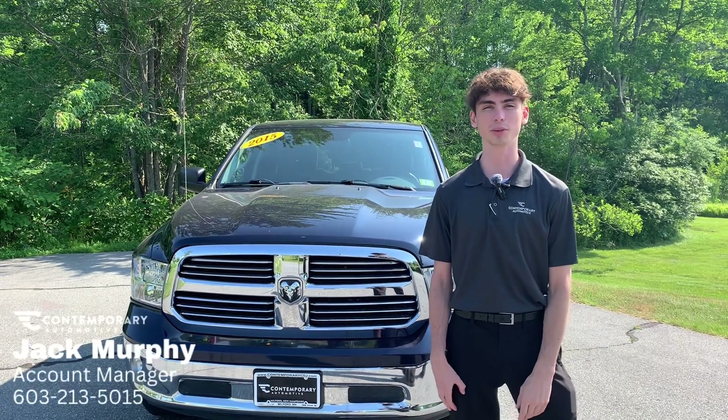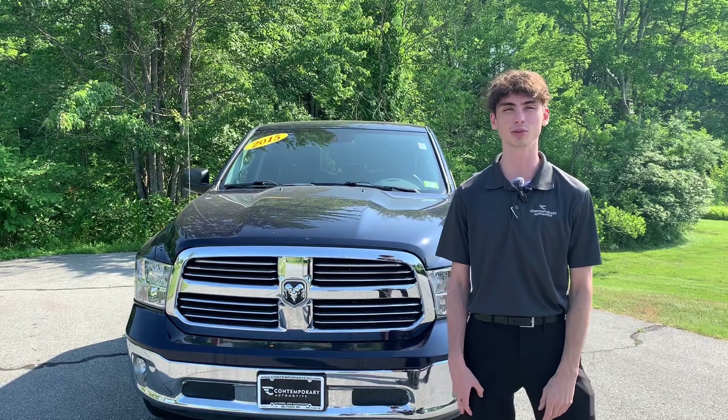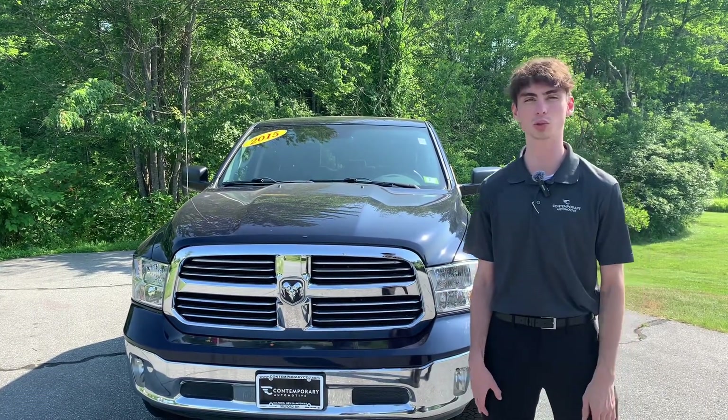What's going on? Jack with Contemporary Automotive. Behind me, I got our 2015 Ram 1500. Just wanted to show a quick showcase video to show you this cool truck.